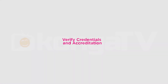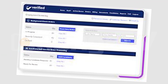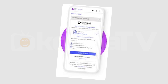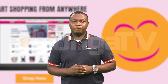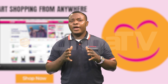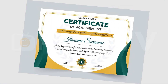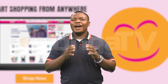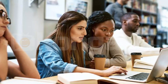Number 7: Verify credentials and accreditation. If you are seeking courses for professional development or academic credit, it's essential to verify the credentials and accreditation of the course provider. Look for courses offered by reputable institutions, organizations, or industry experts, and check if they provide certificates, credentials, or continuing education credits upon completion. Accredited courses carry more weight and recognition in the job market.